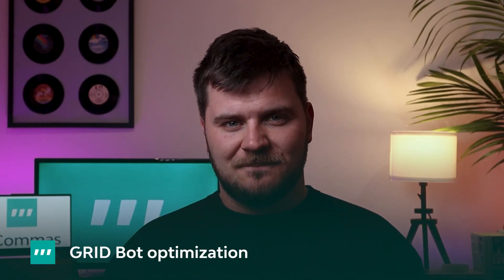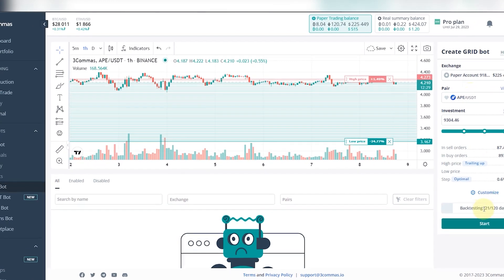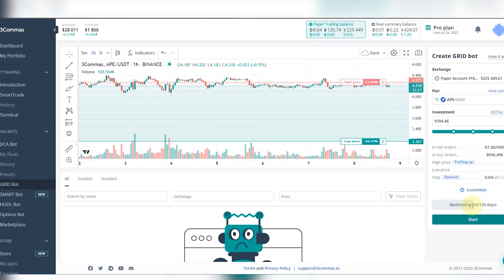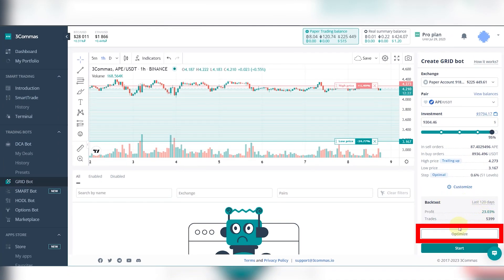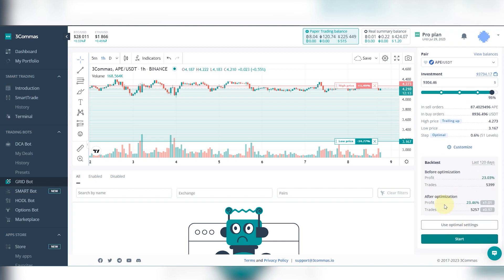GridBot Optimization. As well as launching a new bot and making our DCA bot more versatile, our team has rolled out improvements to the FreeCommerce grid bot. There's a new Optimize button visible after traders run a grid bot backtest. This runs a series of 120-day backtests in order to find the best step for the bot, saving countless hours of manual work. The Optimizer updates the bot settings if the new result is better than the initial backtest. Traders can also now click a pair in their grid bot to access a huge list of trading pairs sorted by 120-day backtest results.